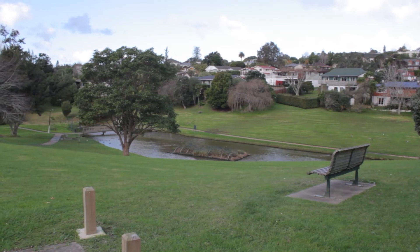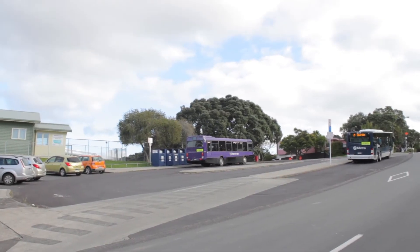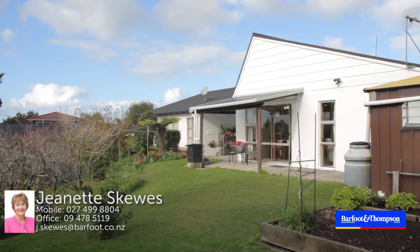The property is ideally located within walking distance to Sherwood Primary and North Cross Intermediate, and with the bus stop at the end of the street. As you can see it's a great property and I look forward to meeting you at the open homes. Bye for now.